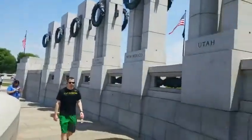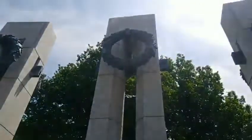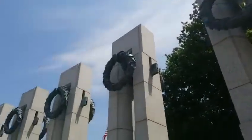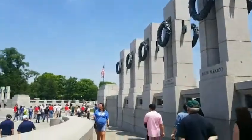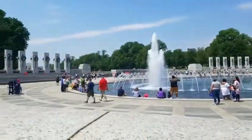So if I come over here, you can see the name, and then there are wreaths on the top of each. Thank you very much.